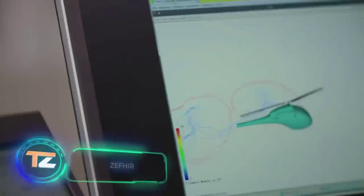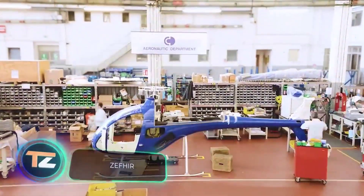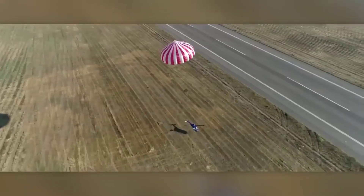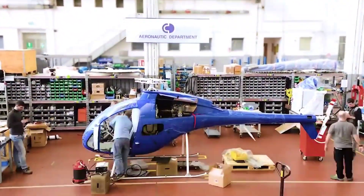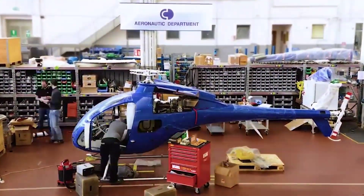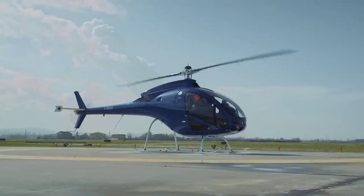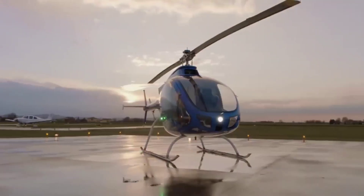We couldn't find it on the market, so we built it ourselves, explain the creators of this helicopter. The model with the beautiful name Zafia stands out for its built-in parachute, which sets it apart from similar vehicles. It helps reduce fall speed and thereby save lives in case of emergency — this is the first helicopter in the world with this feature, according to the website.